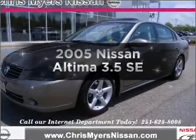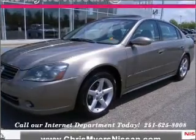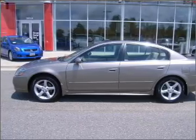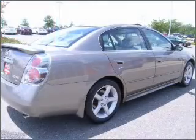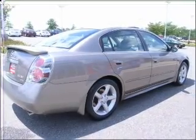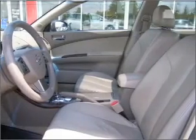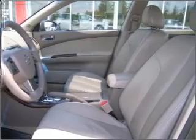Imagine yourself in this 2005 Nissan Altima. If you're looking for a first-rate auto, this one could be yours today. With a reliable six-cylinder engine connected to a smooth-shifting automatic transmission, you will appreciate the safety feature of anti-lock brakes. There's nothing like a sunroof on a nice day.